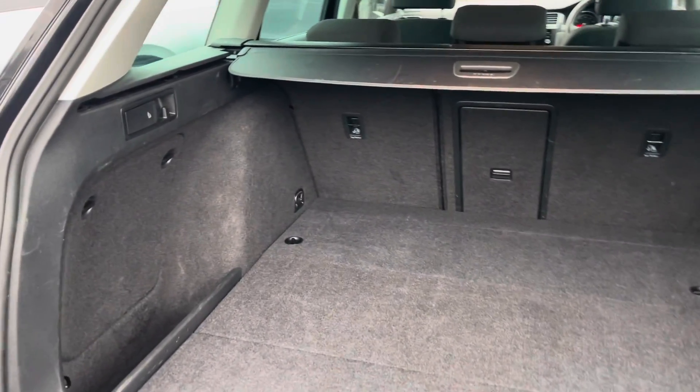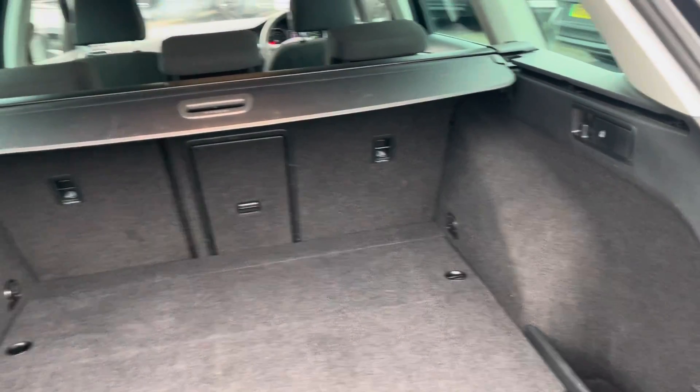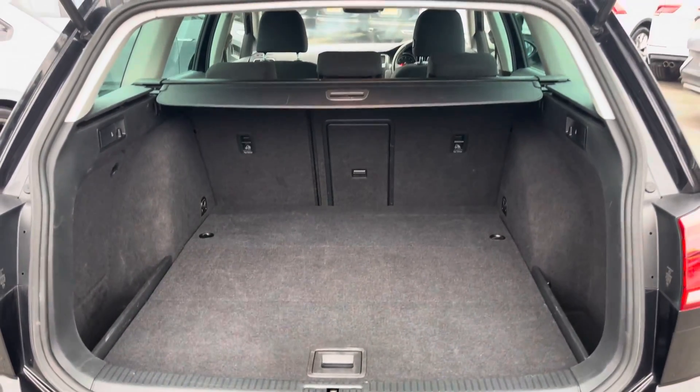Coming into the boot, you'll find the Golf offers generous space for various items, folding rear seats, a privacy screen, and shopping bag hooks.